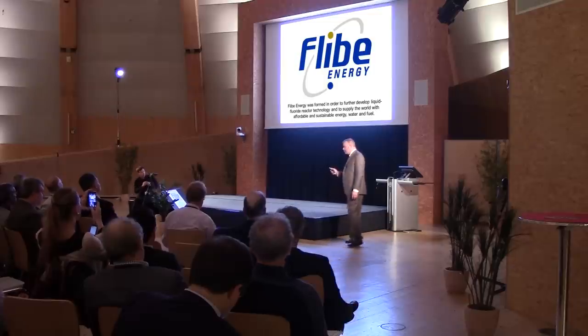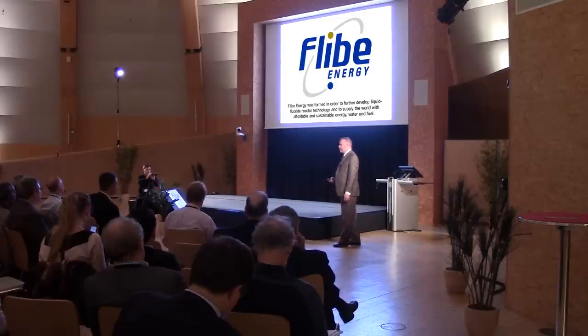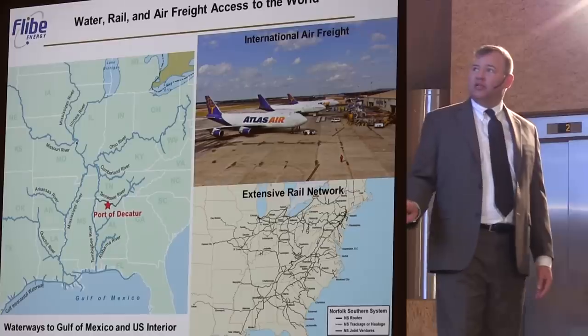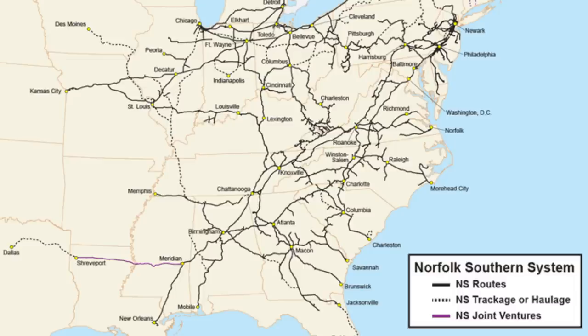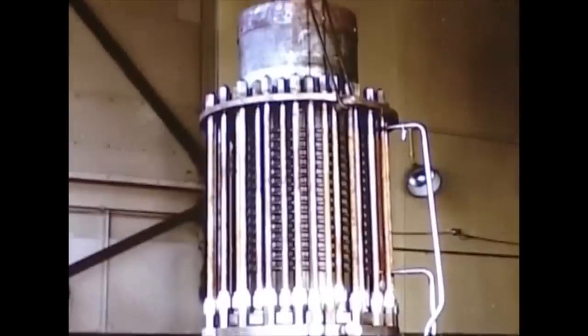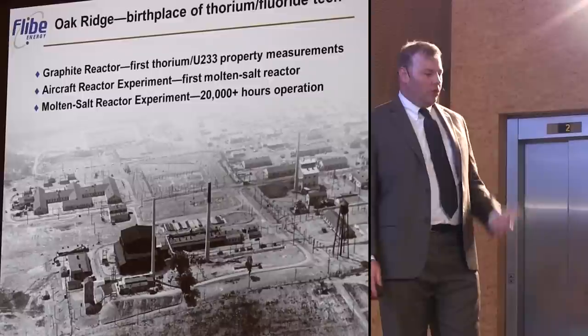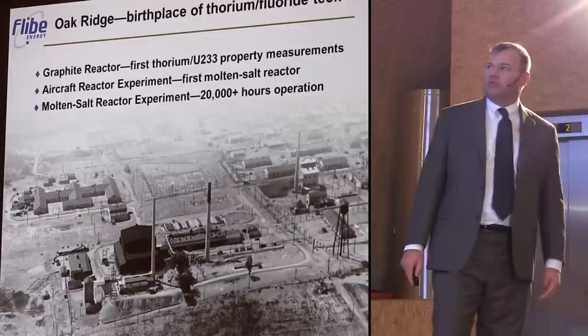So we formed Flibe Energy to realize modular two-fluid molten salt reactors that implement the thorium fuel cycle. We're in Huntsville — the town that put man on the moon — well connected to an extensive rail network and fairly close to Oak Ridge National Labs, the birthplace of the molten salt reactor experiment, which ran for almost five years and demonstrated fundamental compatibility of the graphite, the salt, and the Hastelloy material that contains the reactor. It was very successful.